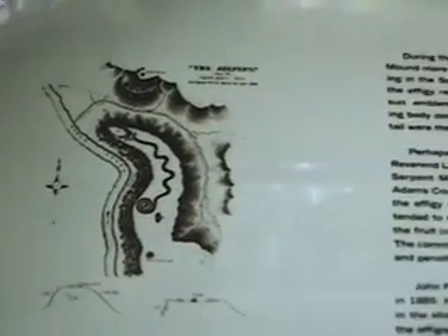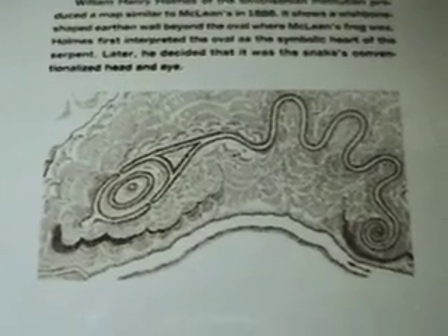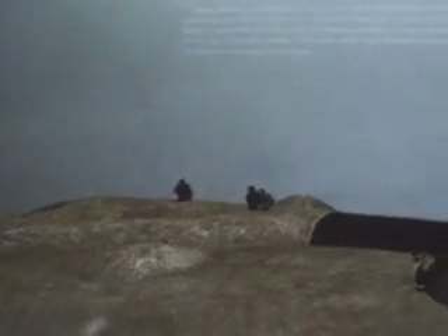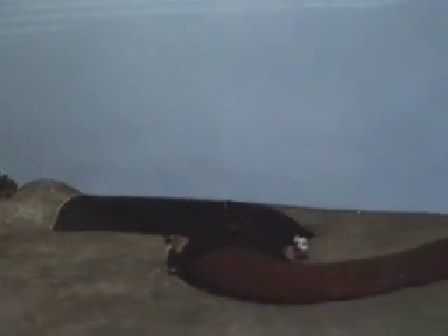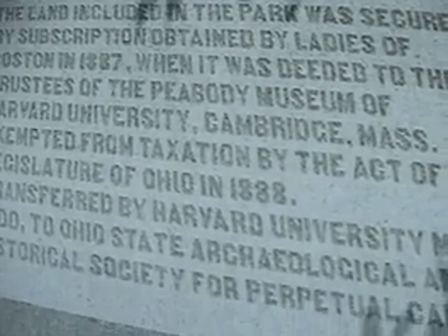More drawings. This is in the museum by the Serpent Mound, showing a profile of it and how it was made. It was also the United States' first historic park, so it has many firsts.